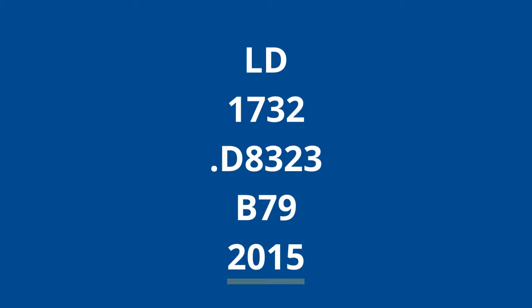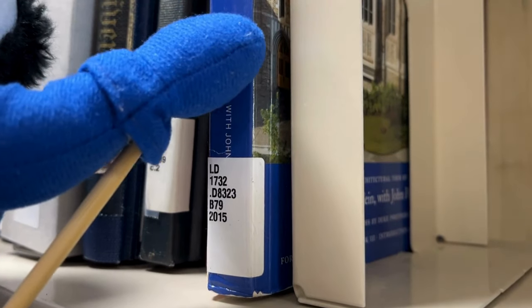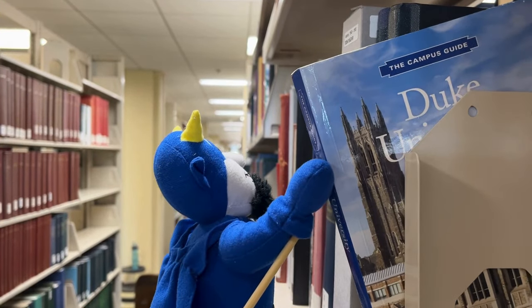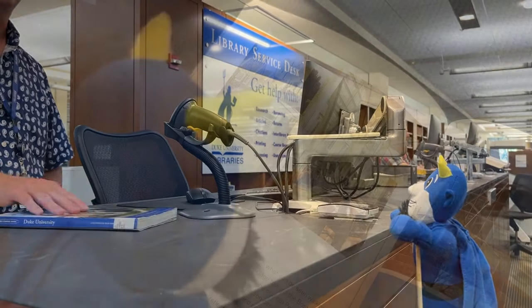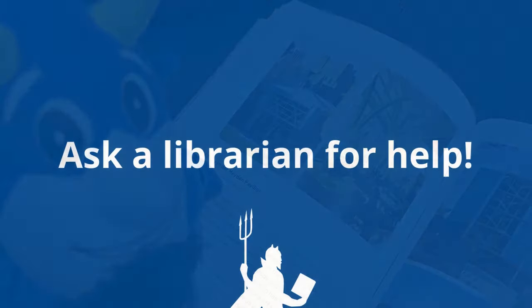The last piece of the call number is the publication year. Looks like the littlest blue devil has found the book he was looking for. To check it out, he heads down to the library service desk. Happy reading, little fella! Remember, if you ever have questions about finding a book, you can always ask a librarian for help.